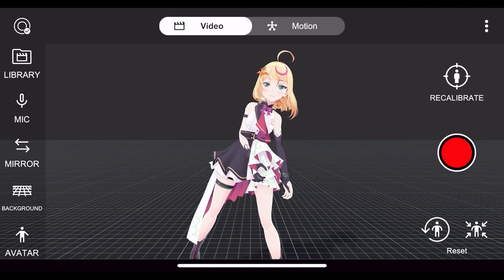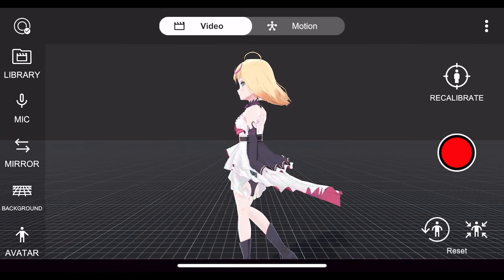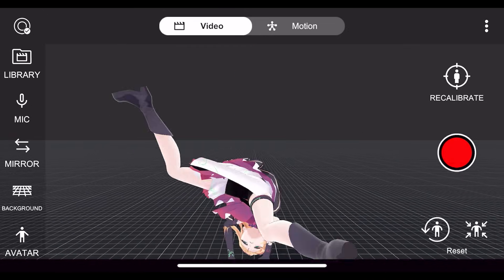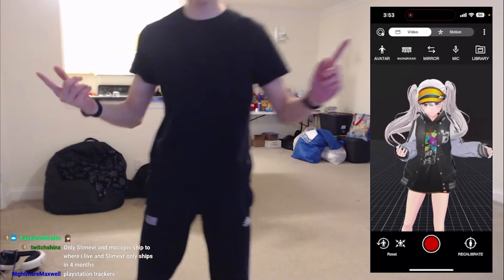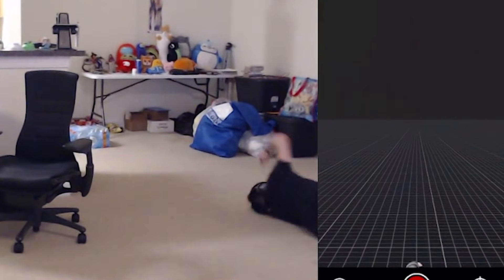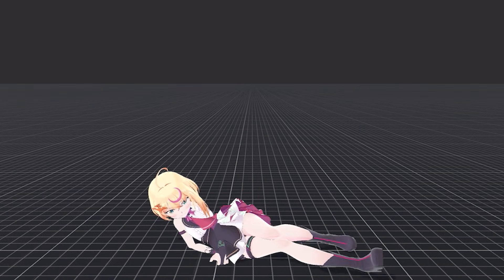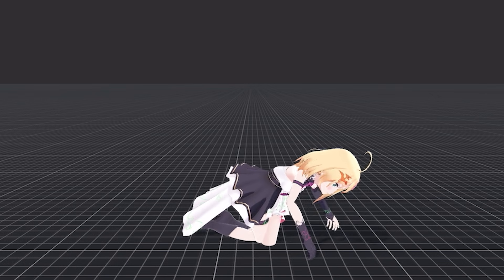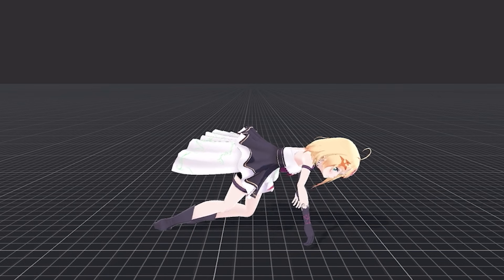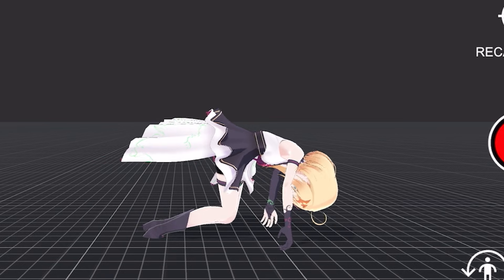So first impressions looking at the tracking — it looks great. It's able to handle things like standing around, walking around, and doing cartwheels with ease. However, the one thing I found that these trackers struggle with is any actions performed on the floor. The tracking quality can vary sometimes, and laying down, pushups, and handstands are a couple of things that sometimes don't look perfect.